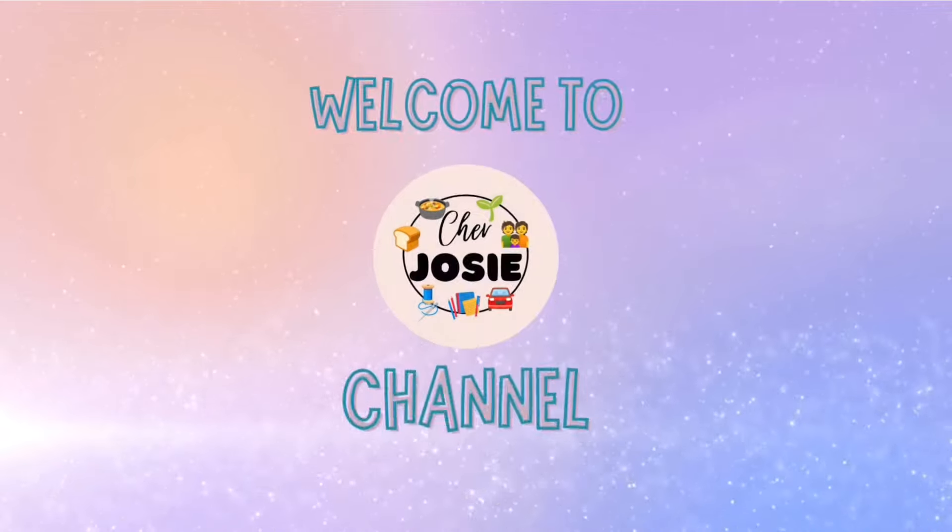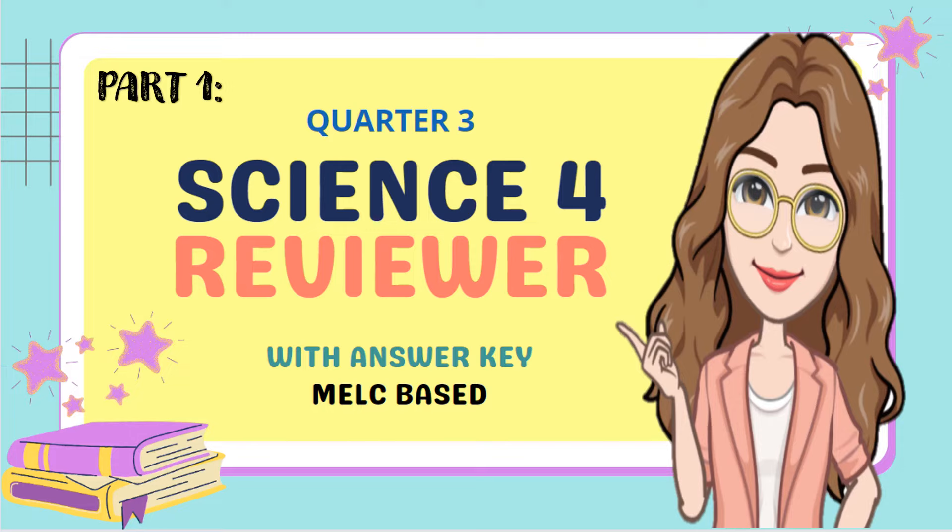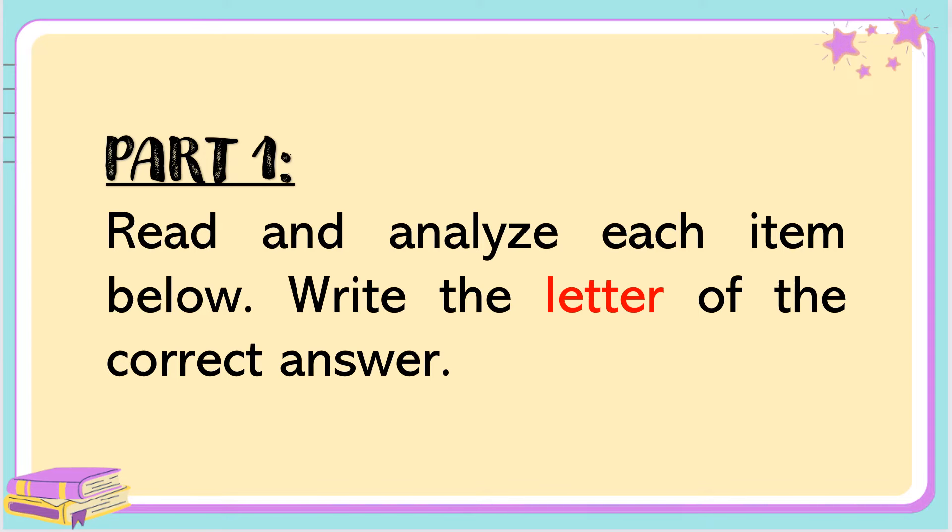Hi guys! Welcome to Cheer Jalsy Channel! Hi kids! Welcome to Quarter 3 Science Reviewer with Answer Key. Here's the reviewer for Part 1. The direction: please read and analyze each item below. Write the letter of the correct answer.